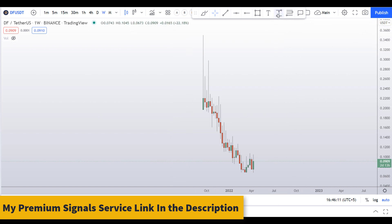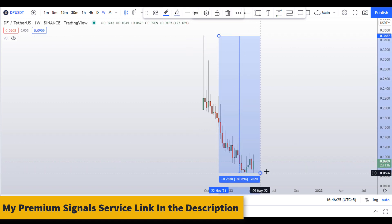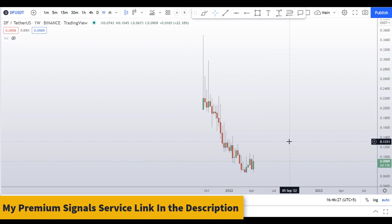Let's start by looking at the weekly chart. This coin went up as high as 35 cents and since then it has corrected more than 80 percent — that's a typical crash in altcoins. Right now it is forming a base in the weekly chart, so let's move down to the daily chart.